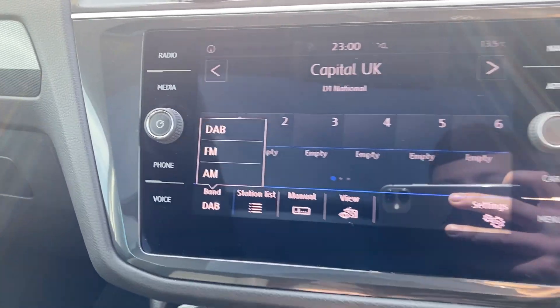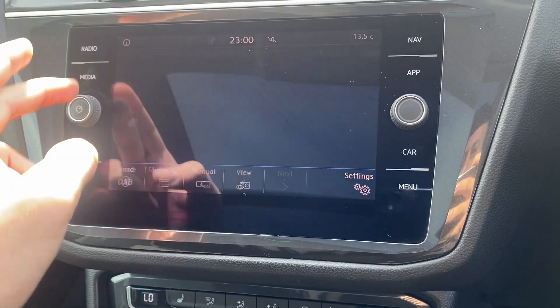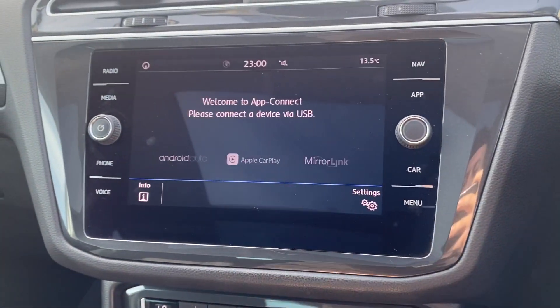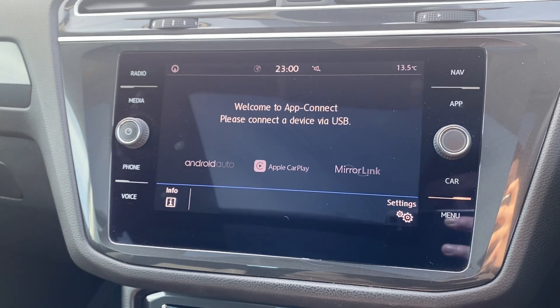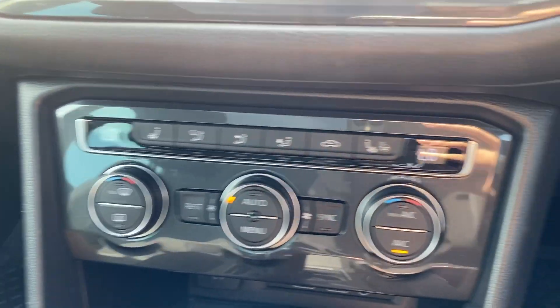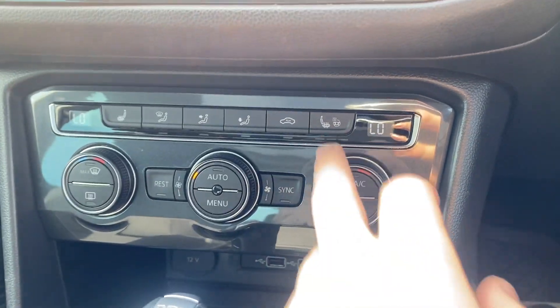We've got DAB, FM, and AM radio, Bluetooth audio connection just there, and we've also got wireless app connect. Depending on what kind of smartphone you've got, you can connect via Android Auto or Apple CarPlay. Below that screen we've got the dual-zone climate control.